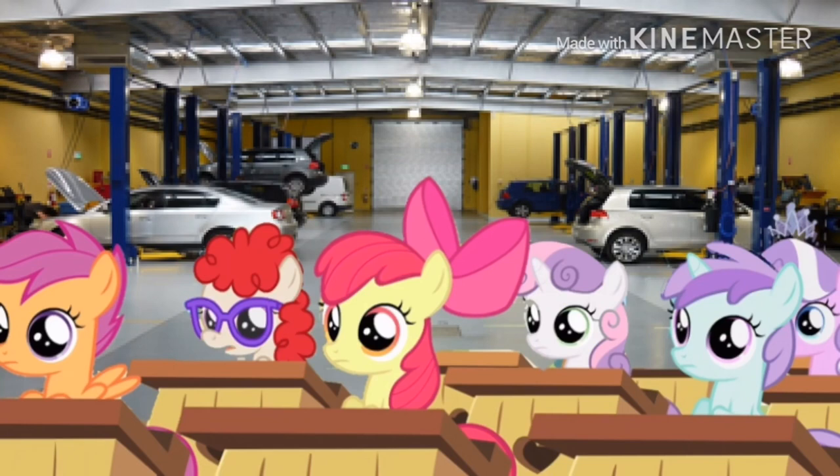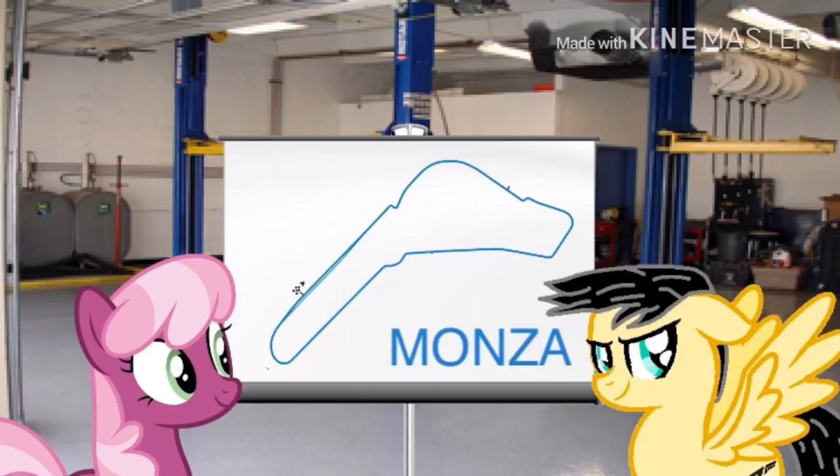Monza may look like an easy track to tackle, but it's actually a lot harder than you think if you're not paying attention. A lot of people like to go really fast here just like Mugello, but if you're not paying attention — yeah, game over.